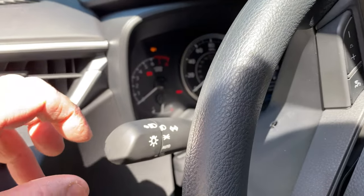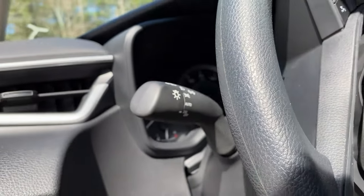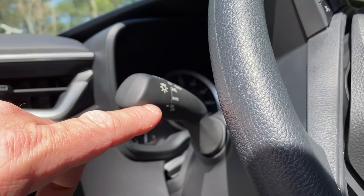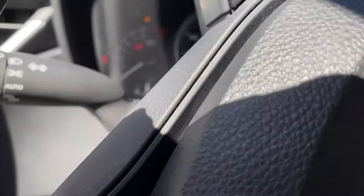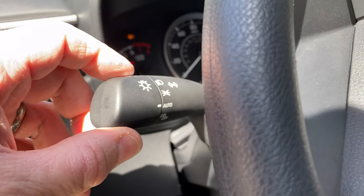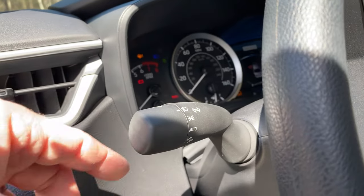Here are your light adjustments. This is daytime running lights off. Daytime running lights allow your car to be seen about 11% more than cars without it, so you might want to have that on. Let's put it to auto — now it's automatically going to come on. Parking lights, lights on, bright lights.